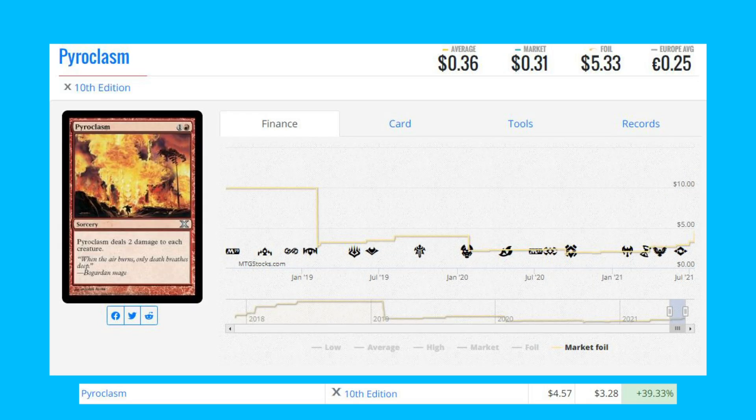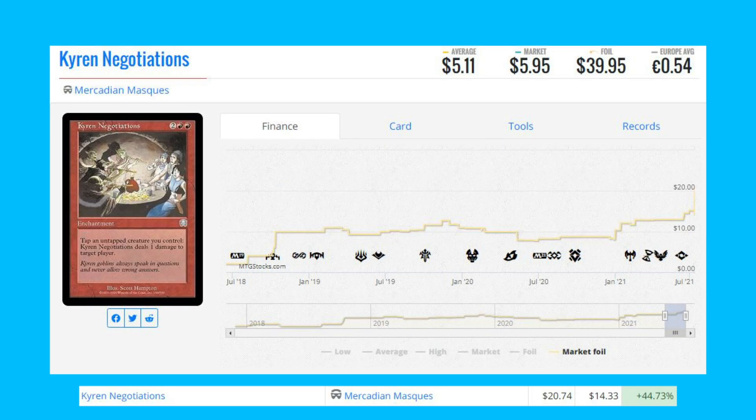Pyroclasm — this is the 10th Edition printing of the card. It's up 39.33 percent from $3.28 to $4.57. Our next foil mover is Kirin Negotiations from Mercadian Masques — this old-border foil is up 44.73 percent from $14.33 to $20.74.